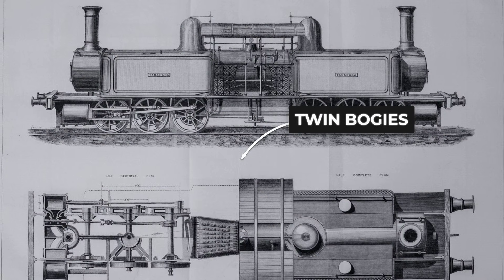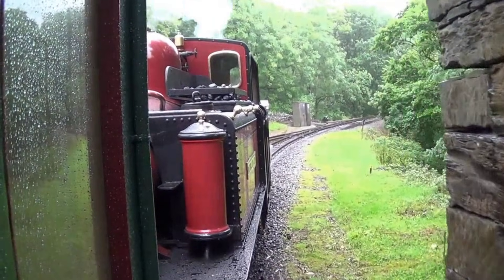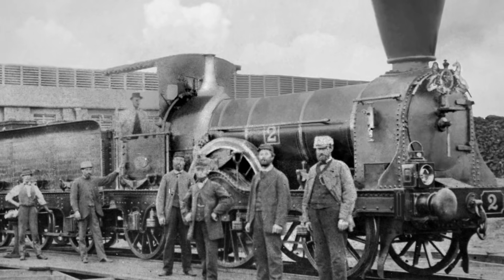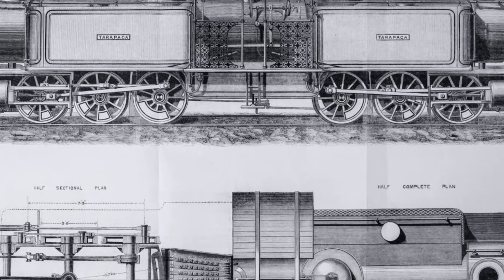The patent, with its careful cross-sections and measurements, offered a blueprint for something radically new — a locomotive that could flex and twist with the track rather than fight against it. The hardware was as unconventional as the thinking behind it, and for many engineers it was almost too much to accept.